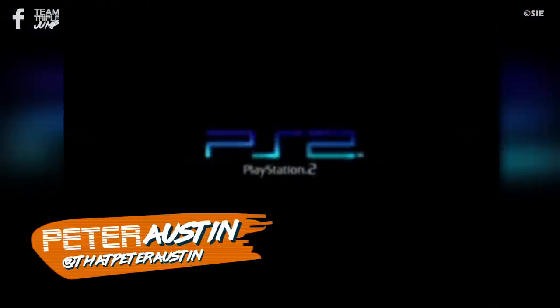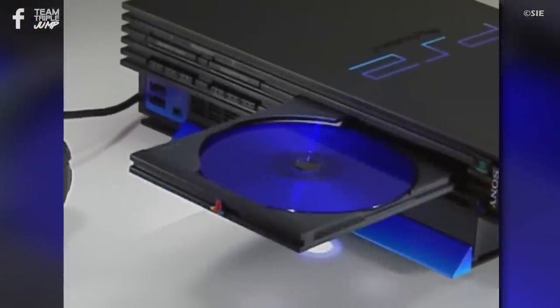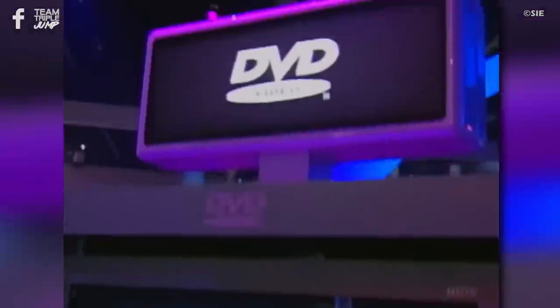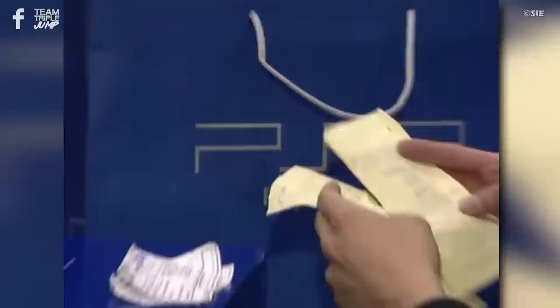The Sony PlayStation 2. You might have heard of it. Released in 2000 and remaining in production for a stonking 13 years, it was by far the most popular machine of its generation and further cemented Sony's legendary status in the annals of video gaming history.